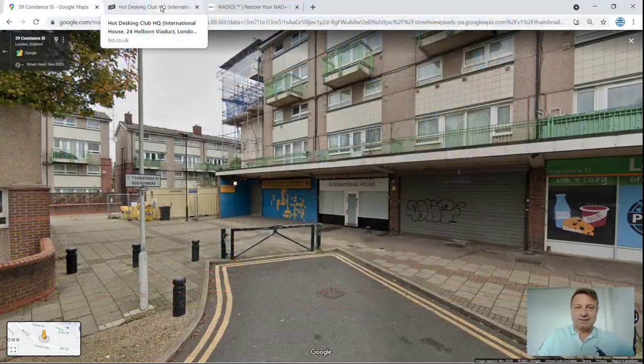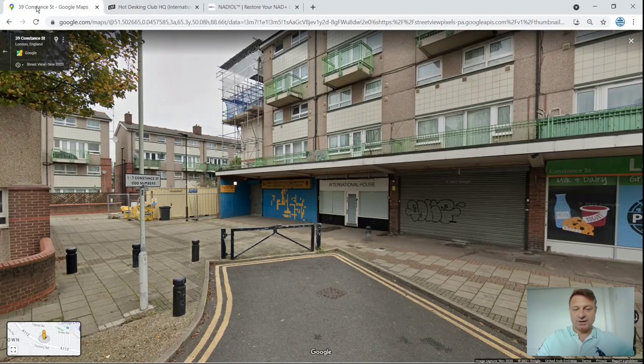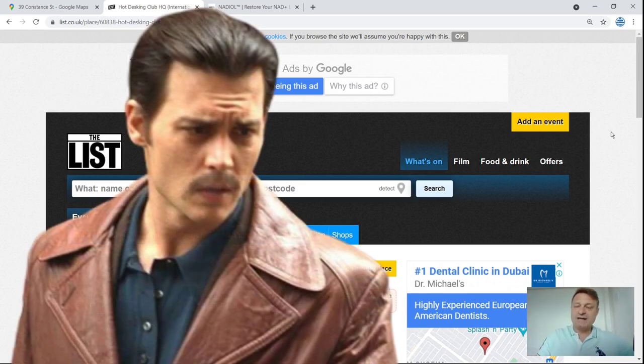Then I dug a little bit deeper and found that 24 Holborn Viaduct is actually a hot desking club — you pay for the time you actually use the desk, and you get free facilities like internet, telephones, and desks. So if they're working out of a hot desk club, they're not storing their NMN there. I wonder if they're storing it elsewhere, or are they a dropshipping company that don't store it at all — kept in China until you order it. That's going to be their first red flag. So will this company be a diamond, or will it be a Fugazi? Time will tell.